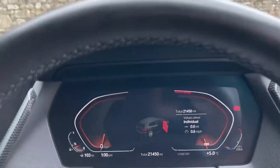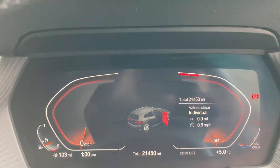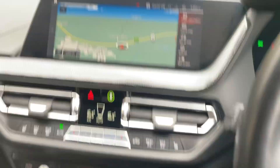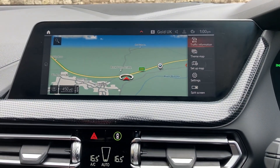Inside you can see 21,450 miles on the full digital dashboard. Foot on the brake, press the start button and the car comes to life. Standard features include satellite navigation — I'll just use that to show you where we are.